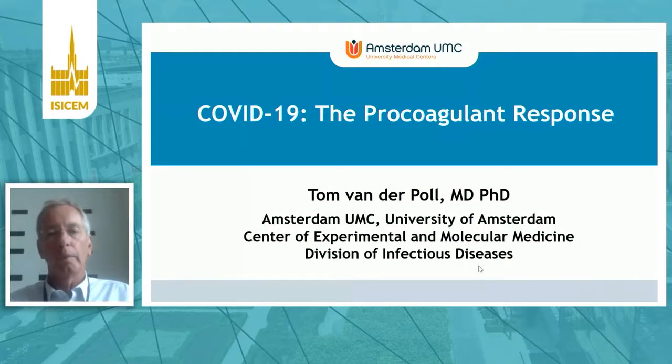Hello, my name is Tom van der Poel, and I'm going to talk about the procoagulant response in COVID-19. Let me start by saying I do not have any conflicts of interest.